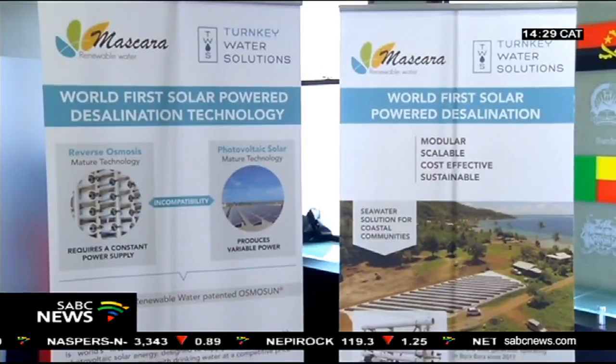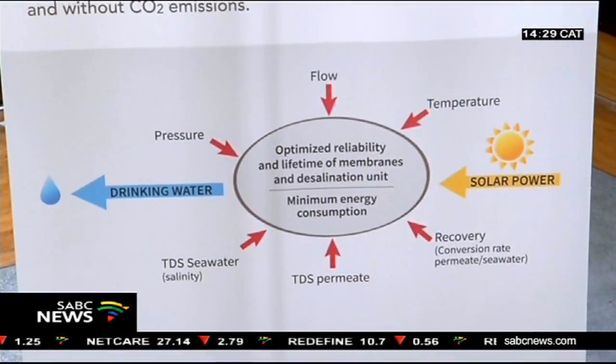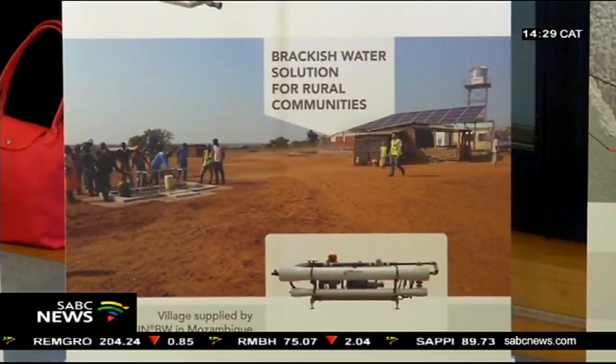Because the solution for the future is innovation. With a 72.5 kilowatt peak capacity, the plant is expected to run completely on solar-powered energy, but will tap into the power grid during the busy tourist season. The technology can also be used to desalinate borehole water in water-scarce inland areas.